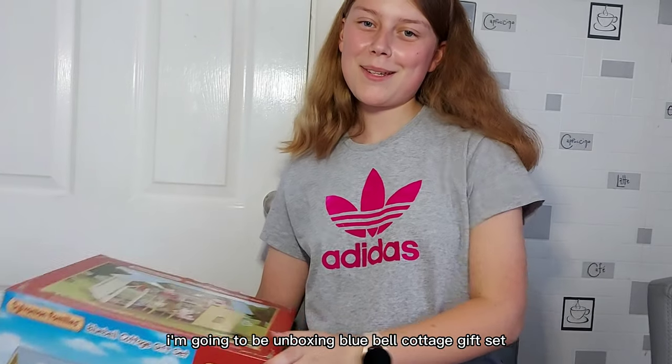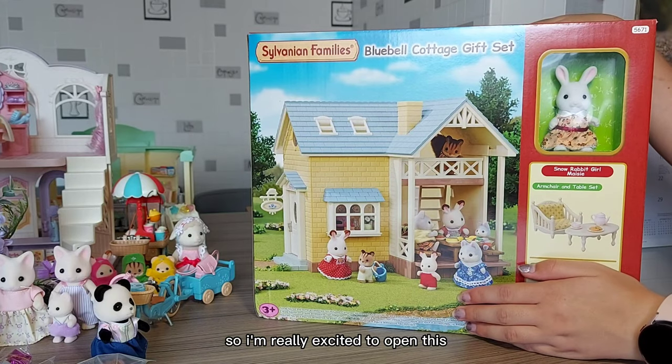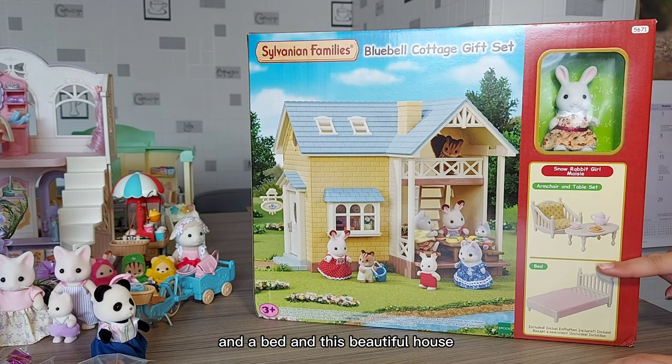Hello! Today I'm going to be unboxing the Bluebell Cottage gift set. I'm really excited to open this. It comes with Maisie Snow, the Snow Rabbit girl, an armchair and table set, a bed, and this beautiful house.